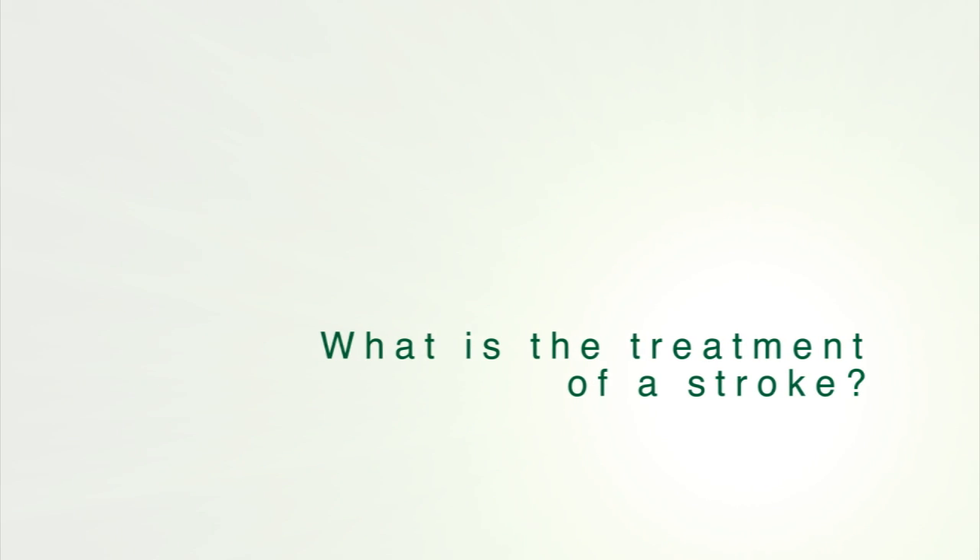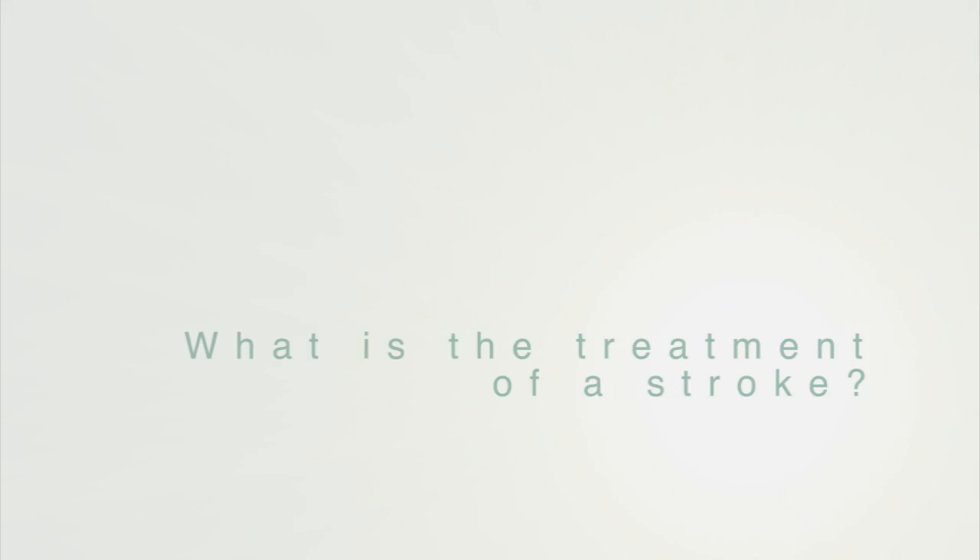As far as stroke treatment is concerned, there are a small percentage of patients who will be a candidate for clot-busting medication, which can essentially reverse the effects of a stroke immediately. For other people, we look at other causes for strokes.